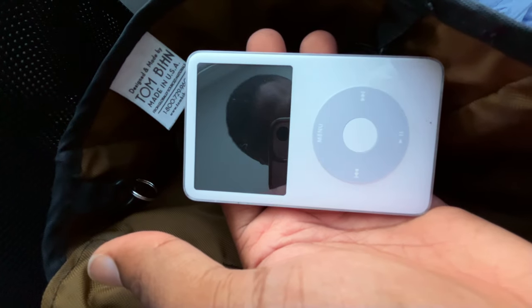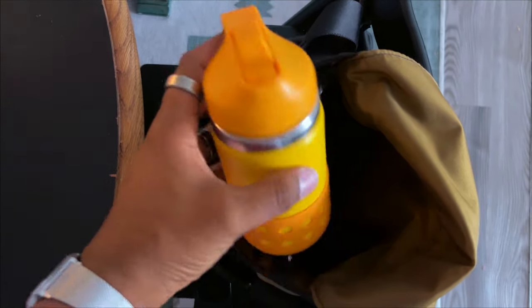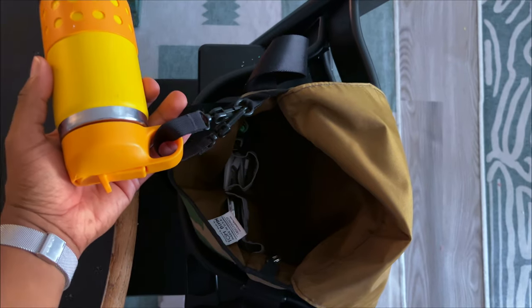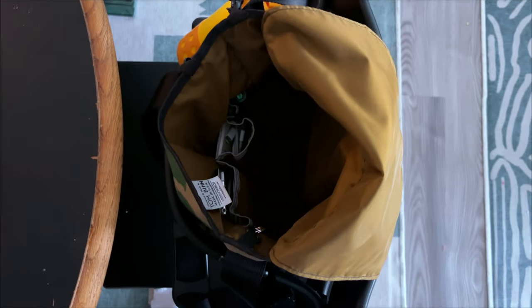I normally keep my fifth generation 80GB iPod Classic along with some phone cables. The medium cafe bag is large enough to hold my daughter's 12-ounce Hydro Flask. However, I tend to makeshift the key leash in order to attach it on the outside of the bag to save on internal space.